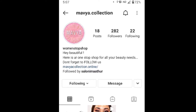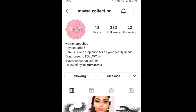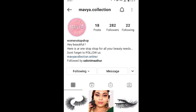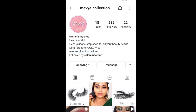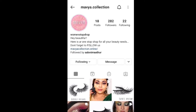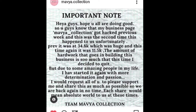Before starting the video, I would like to share something with you all. This is the page I am talking about in today's video — it's an Instagram store haul. Today I did a lot of research, and the girl who is handling this page lost her page two times. You will see very few followers because she has created a new page.